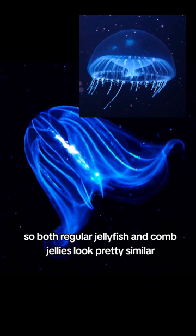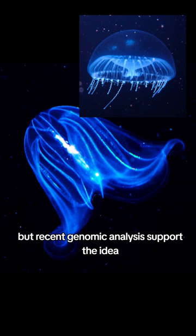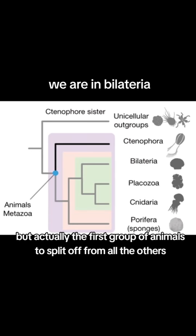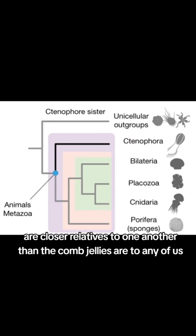Both regular jellyfish and comb jellies look pretty similar, and they both have a coelenteron. But recent genomic analyses support the idea that comb jellies are actually only very distantly related to jellyfish — so distant, in fact, that ctenophores are not only their own independent phylum, but actually the first group of animals to split off from all the others several hundred million years ago. So humans, jellyfish, and even sea sponges are closer relatives to one another than comb jellies are to any of us.